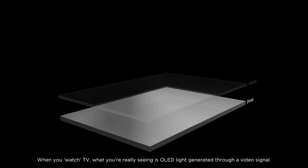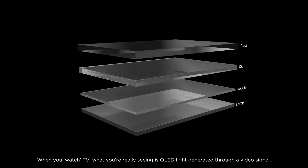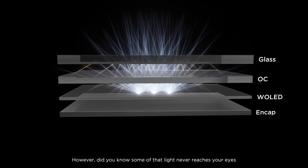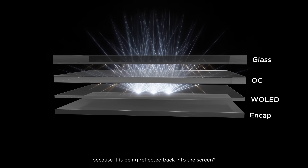When you watch TV, what you're really seeing is OLED light generated through a video signal. However, did you know some of that light never reaches your eyes because it is being reflected back into the screen?